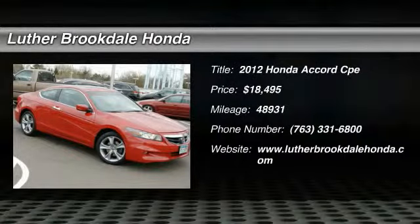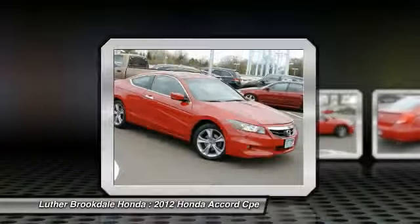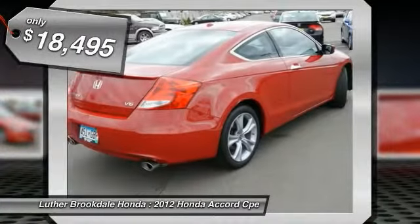The 2012 Accord — ingeniously simple, yet overflowing with luxury and technological creativity. All that and more in the Accord, and it is priced below $20,000.